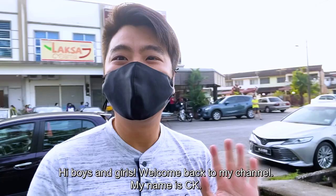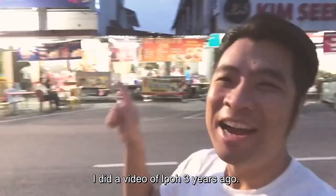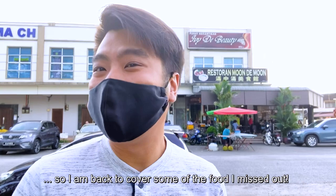Hi boys and girls, welcome back to my channel. My name is CK, where I bring you to exciting places to see and explore. Today I am back in the town of Ipoh. I did a video of Ipoh three years ago and that was really popular. There's so many more food that I did not cover in Ipoh, so I'm back again to cover some of the food that I missed out. As usual, let's start with breakfast.